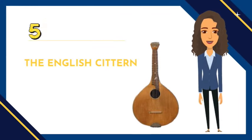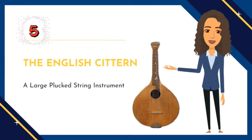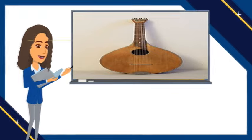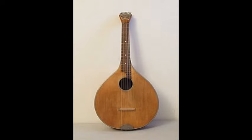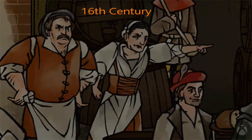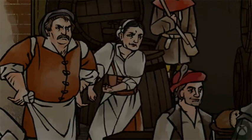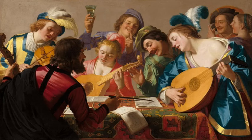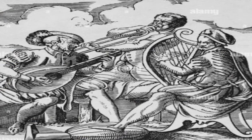Number five: the English Cittern. This is a string instrument that was popular in the Renaissance and Baroque eras. It looks somewhat like a lute, but has a flat back instead of a rounded one, a pear-shaped body, and usually four courses of strings. Its origin can be traced back to the 16th century, when it was first introduced to England from Italy. It quickly gained popularity amongst musicians and became a staple of the English music scene. During the Elizabethan era, it was often played with the lute and in vocal music, and also in instrumental ensembles where it provided a bright, rhythmic texture.